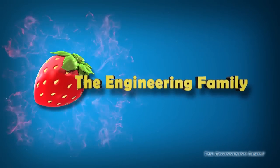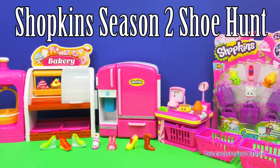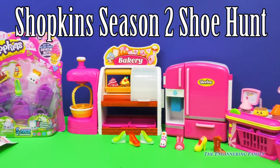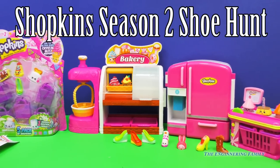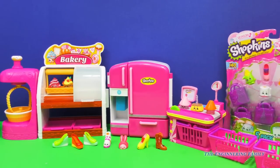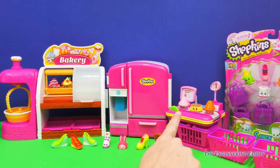Family fun for everyone! Hi everyone! Today we have Season 2 Shopkins and we have 2 packs - 5 packs that we're going to open up. On display right now we have some of our ultra rares from Season 2, and then down below we are going to go on a shoe hunt today.